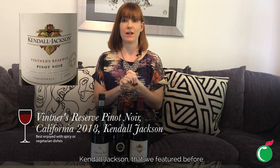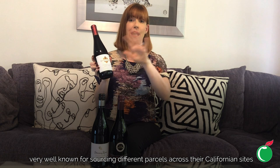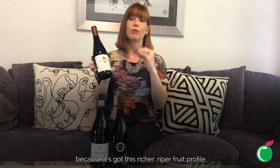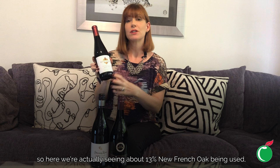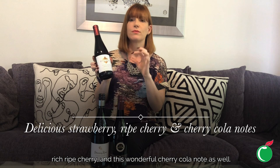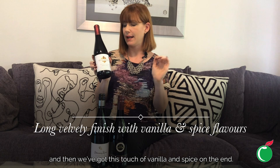Lastly we're going to California and the wonderful producer Kendall Jackson, for a richer, riper style of Pinot Noir — because obviously California has warmer climates. Kendall Jackson are very well known for sourcing different parcels across their Californian sites to create a wine that's the sum of all its parts. Because this Pinot Noir has a richer, riper fruit profile, it can stand up to a little bit more oak — about 13% new French oak — giving a lovely vanilla note and really supporting that riper fruit character. We've got a sweet strawberry character, rich ripe cherry, a wonderful cherry cola note, silky tannins, a long velvety finish, and then a touch of vanilla and spice on the end.